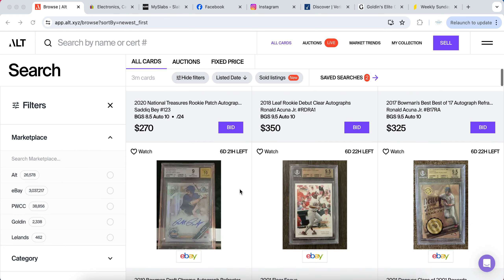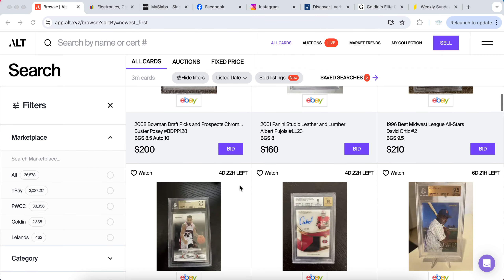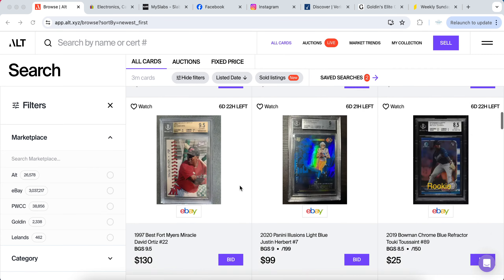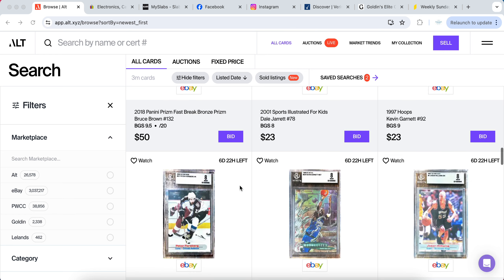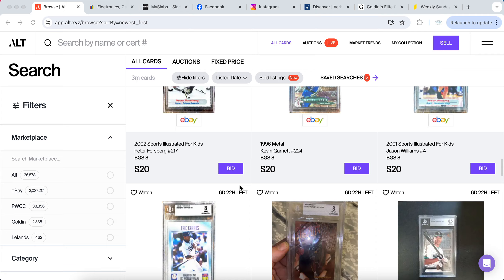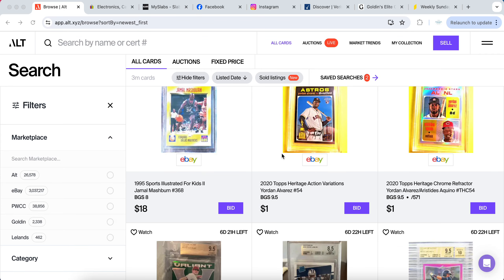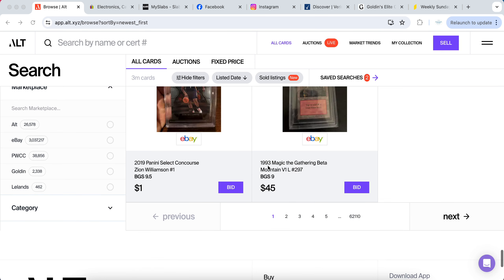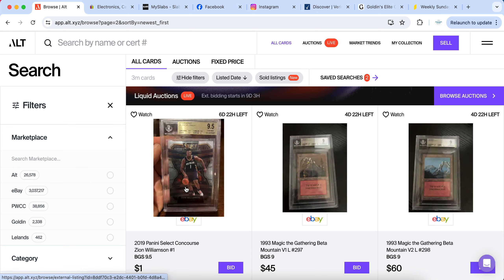Today I'm bringing you guys a brand new sports cards video. I'm going to be breaking down how I sell my sports cards for top dollar in 2024. There are plenty of different methods I'm going to go through — different cards are best suited for different platforms and places, so I'm going to break down how you can maximize your profit and sell cards a lot faster.